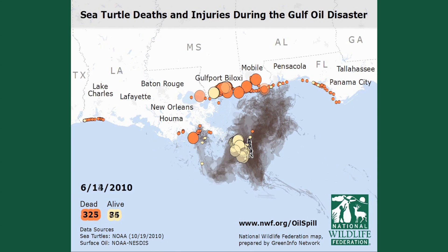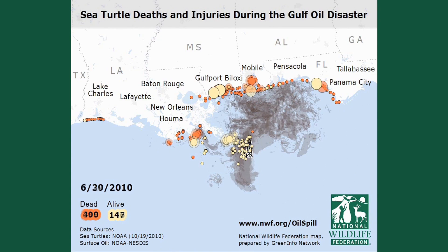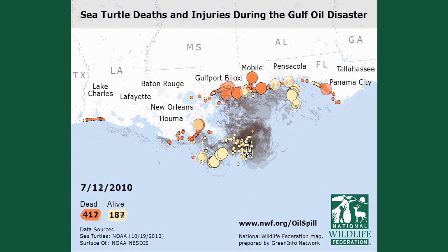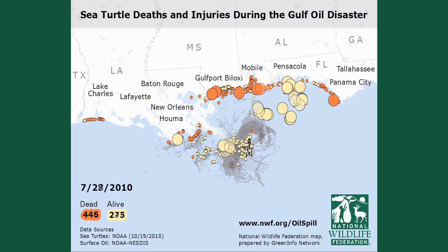While the actual cause of death has yet to be determined for most of the animals, it is clear that a large proportion of the deaths and alive captures were related to the oil spill. This is because the number of sea turtles collected was far beyond normal levels.